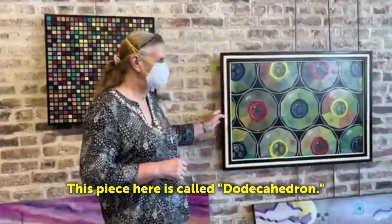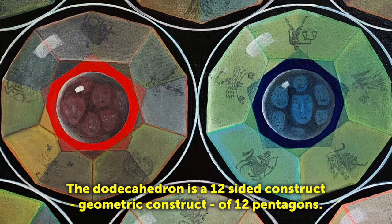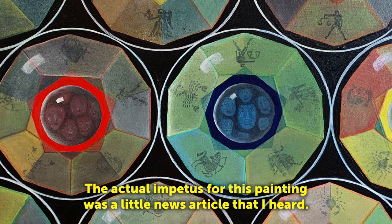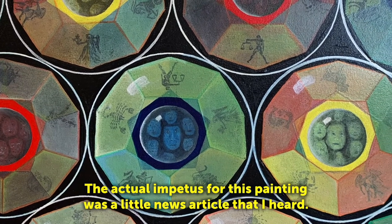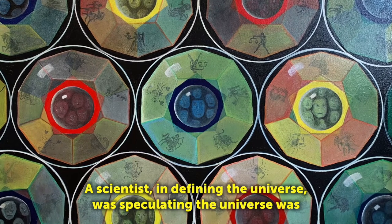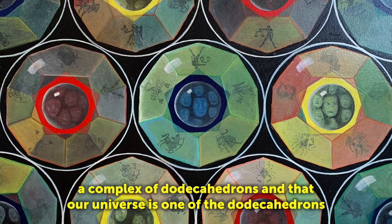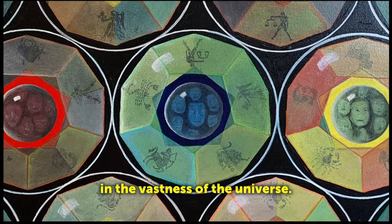This piece here is called Dodecahedron. The Dodecahedron is a 12-sided geometric construct of 12 pentagons. The actual impetus for this painting was a little news article that I heard. A scientist defining the universe was speculating that the universe was a complex of Dodecahedrons, and that our universe is just one of the Dodecahedrons in the vastness of the universe.